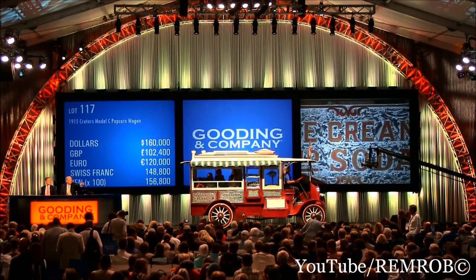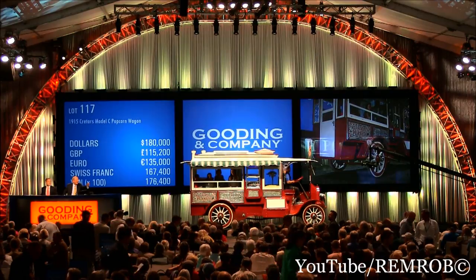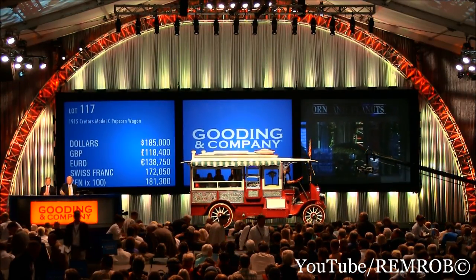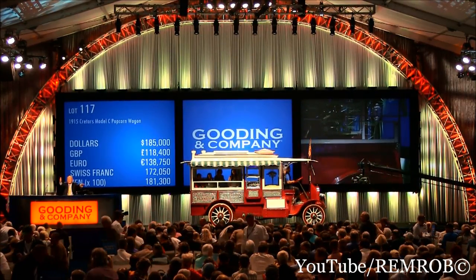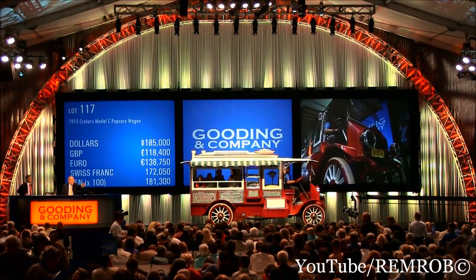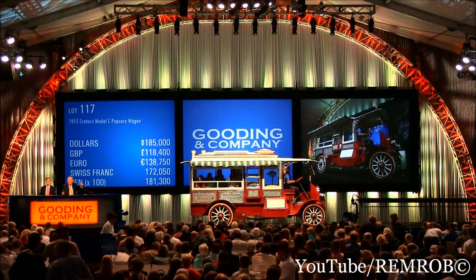$160,000. Now — $170,000. Thank you. $180,000 now. I'm selling on the $180,000. $190,000, sir — more popcorn. $185,000. $190,000. $190,000 against you in the back. I'm selling here at $185,000. $190,000 — do you want to bid me? I have $185,000. How can you value such a wonderful thing? You can't. $185,000 for the very first time.